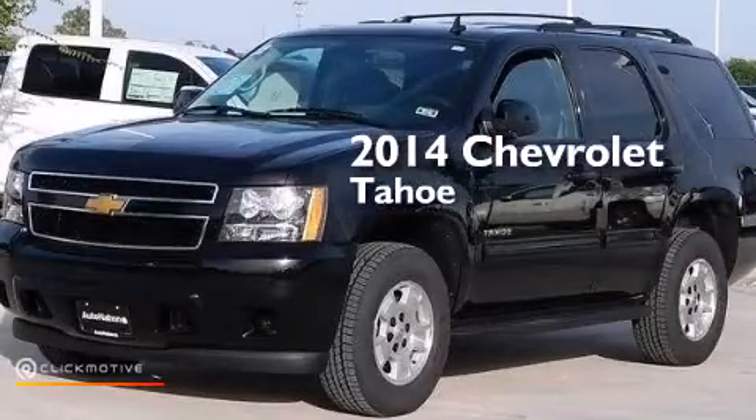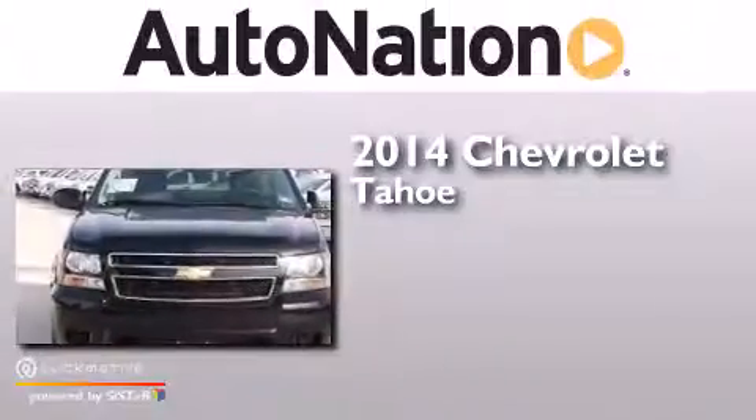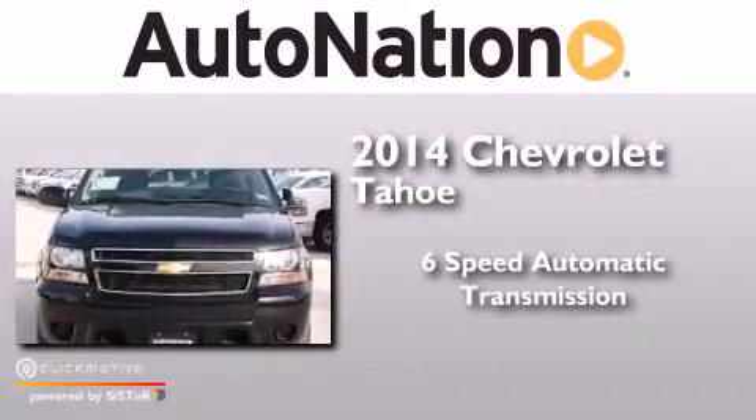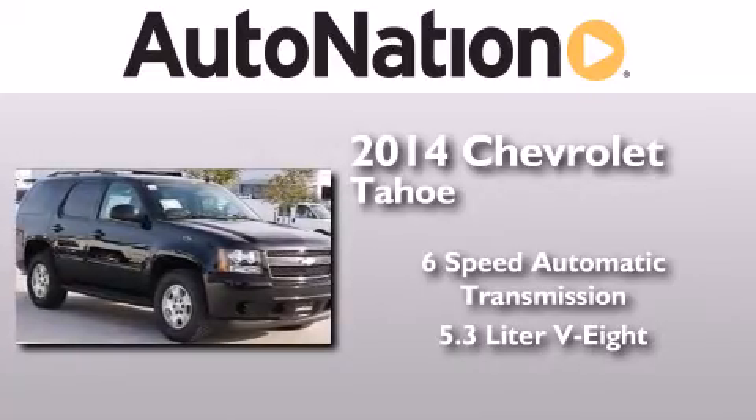This is a brand new 2014 Chevrolet Tahoe. This SUV has a six-speed automatic transmission and a 5.3 liter V8.